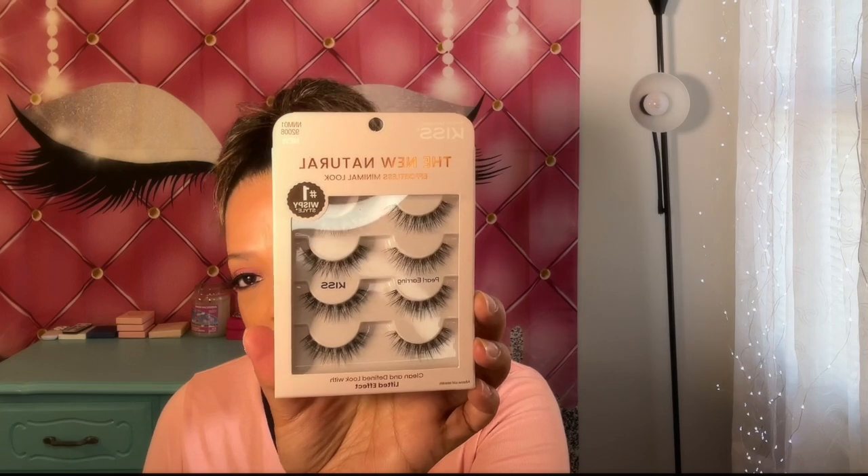The next thing that I have is the Kiss Natural Look in the style Pearl Earring. These look really natural and I really do like the look of those. I will be trying these out here soon — I did get these on Amazon as well.